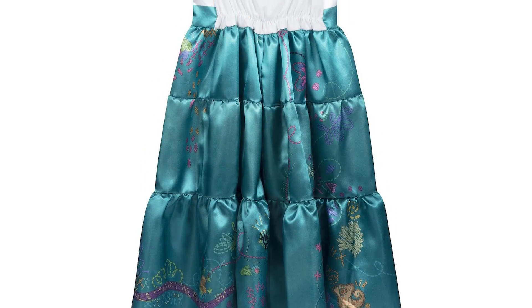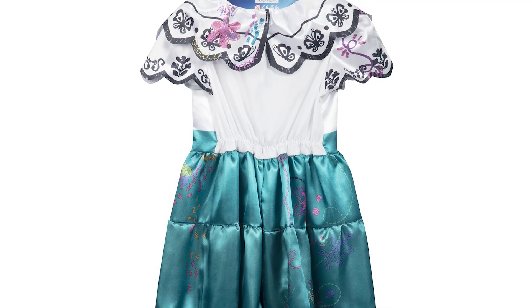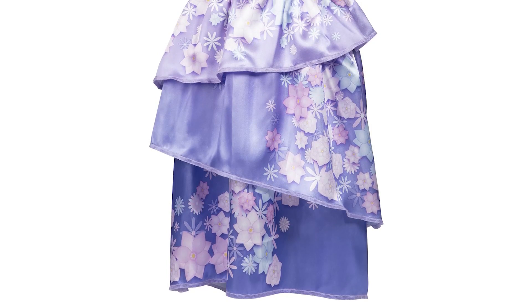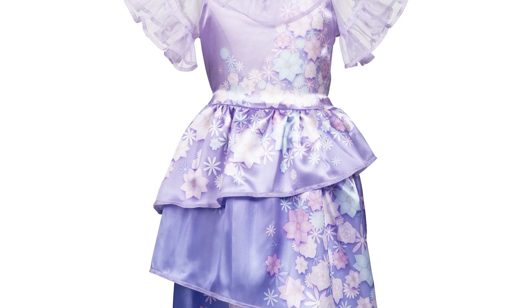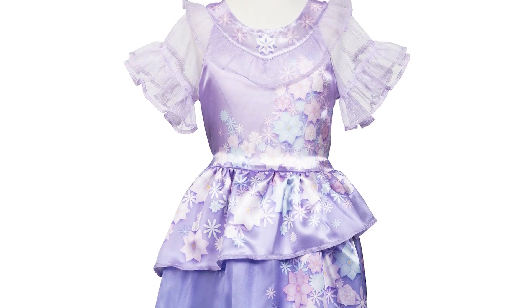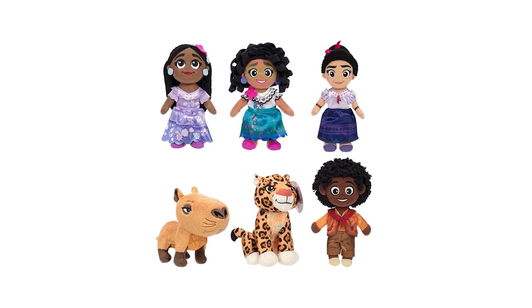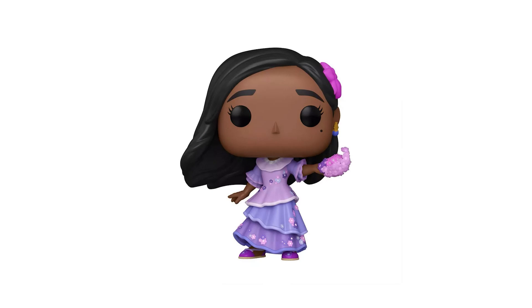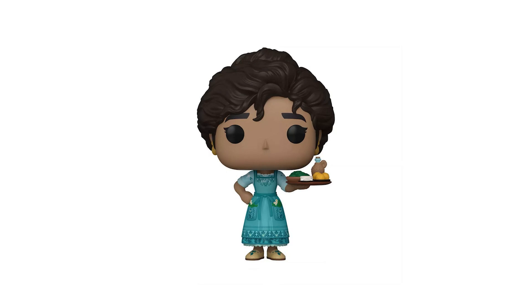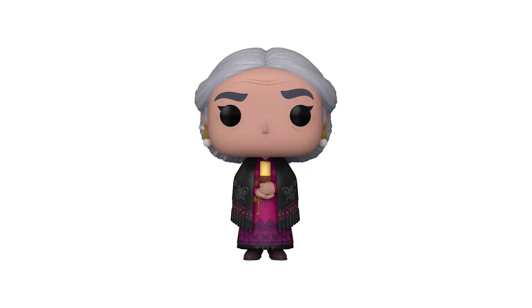Inspired by Mirabelle's fashion from Encanto, this Mirabelle dress with authentic design is sure to inspire endless adventures. This Isabel dress looks so pretty with a gorgeous print, beautiful ruffle details, and a layered skirt. Here are the Disney Encanto 7-inch small plushies. Here are the Funko Pops: Mirabelle, Isabella, Luisa, Julieta, Antonio, Bruno, and Abuela Alma.